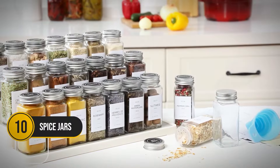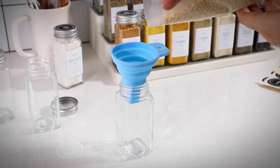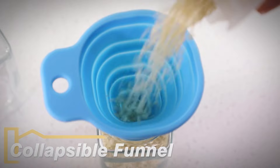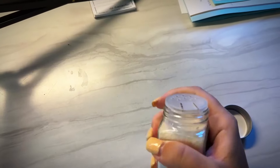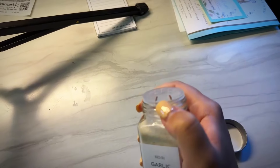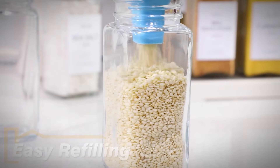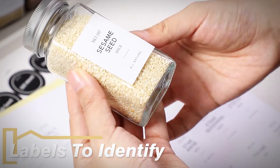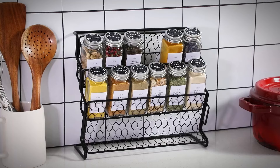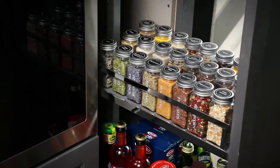These spice jars will rescue your kitchen from seasoning chaos. With sleek, minimalist labels, you'll never confuse cumin for cinnamon again. The handy shaker lids and collapsible funnel make filling and sprinkling your spices a breeze. Every time you look at your perfectly organized spice rack, you'll feel like a pro chef ready to take on any recipe. And at just $24 for the set, they're an easy way to add a touch of order to your kitchen.